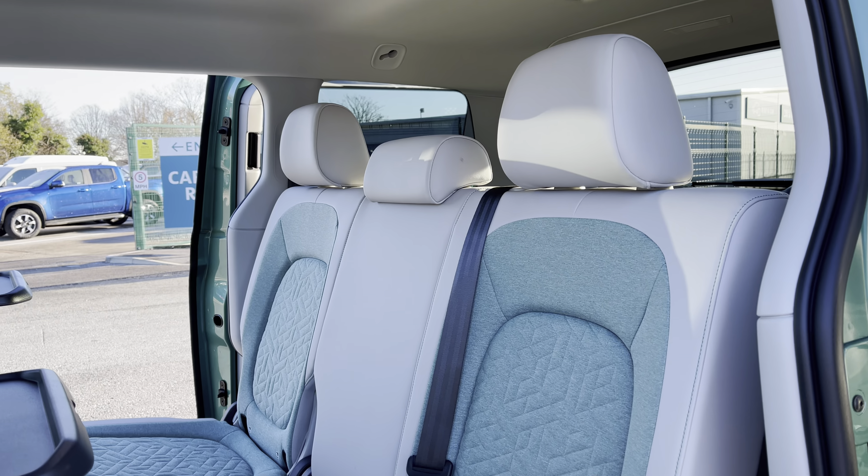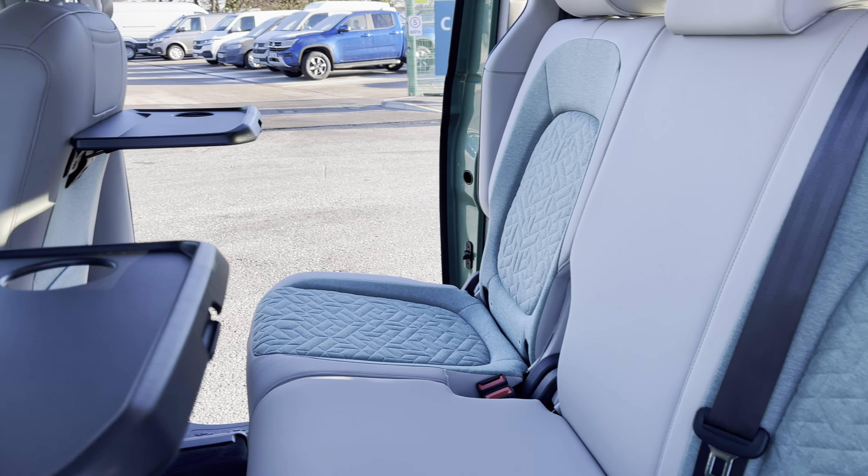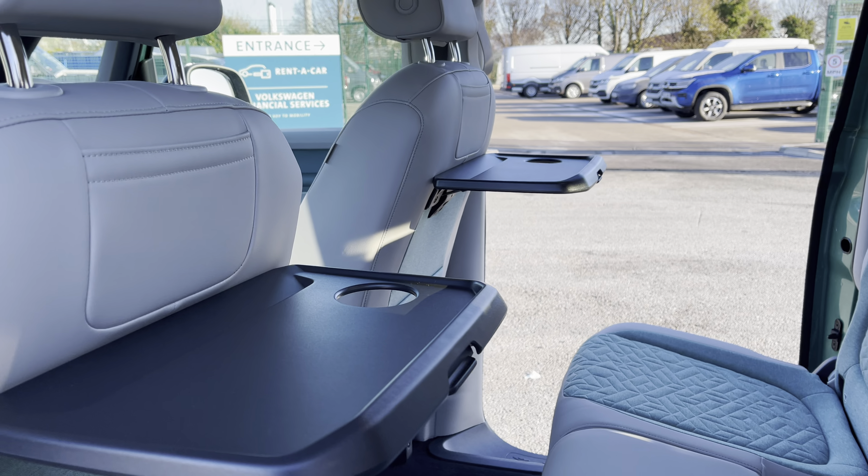Taking a look into the rear of the vehicle, you have these three very stylish comfortable seats finished in that lovely two-tone upholstery to really complement the exterior. And you'll benefit from fold down tray tables attached to the front seats.